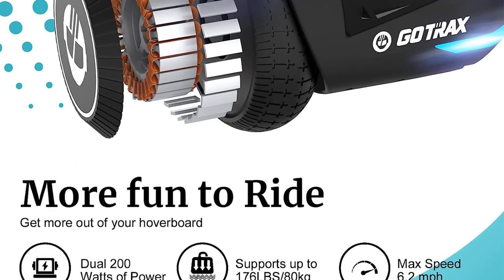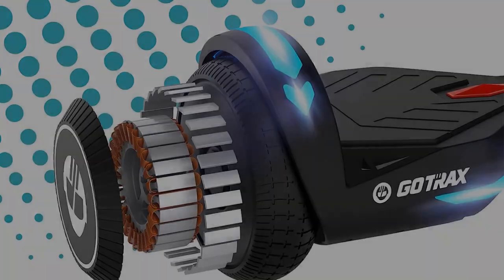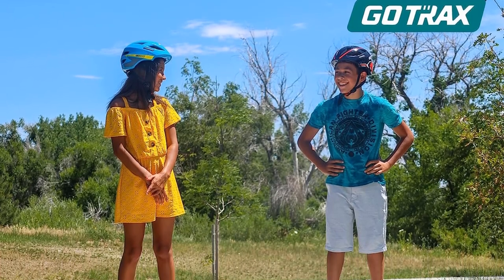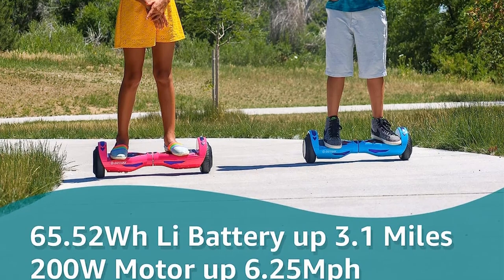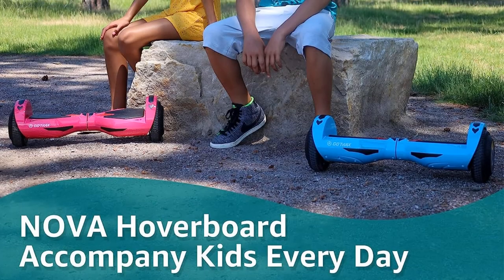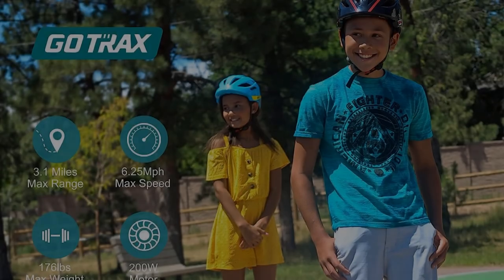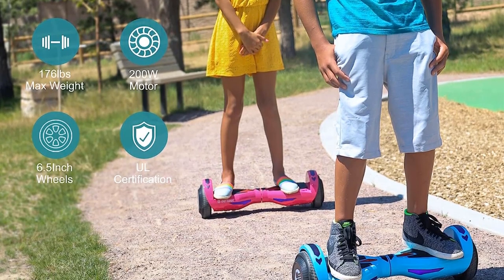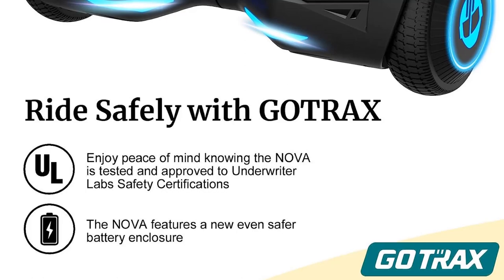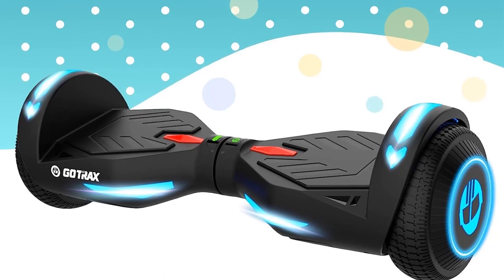One of the standout features of the Gotrax Nova Pro is its extended playing time. It is equipped with a 25.2V 2.6Ah battery that is highly energy-efficient. On a single charge, it can travel up to 3.1 miles. However, the actual distance covered may vary depending on factors such as the user's weight and terrain. Safety is a top priority for Gotrax, and the Nova Pro has undergone rigorous tests, passing electrical, battery, and charger tests to obtain the UL2272 safety certification. Each hoverboard is affixed with a unique UL certification label, providing peace of mind to riders.